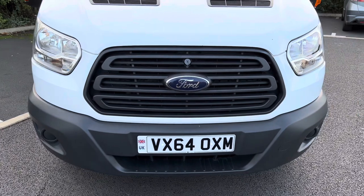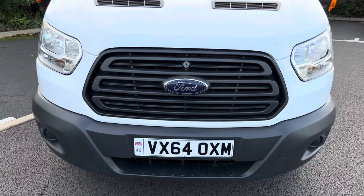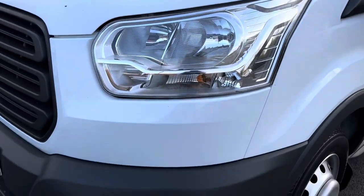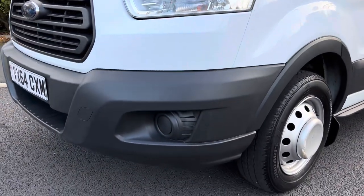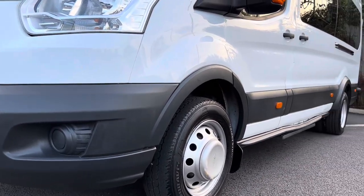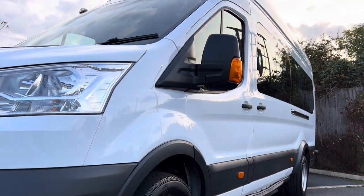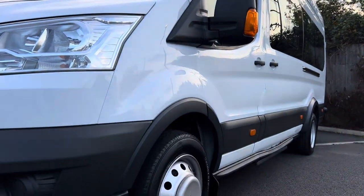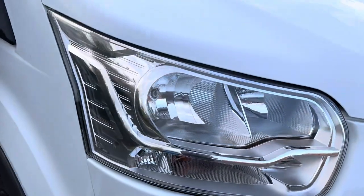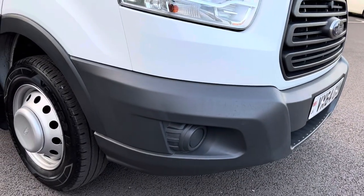Looking at the front end of the vehicle — your front grilles, front of the front bumper etc. — all in nice condition, no damage. Your passenger side headlamp unit, that's in good order as well. And your passenger side front bumper corner, again that's in good condition with no scuffing. Coming round to the driver's side, your driver's side headlamp unit's all good. And the driver's side front bumper corner, again all good, no scuffing.